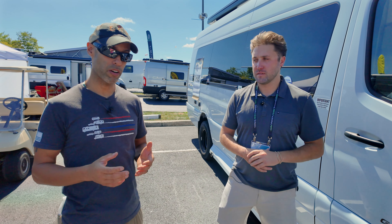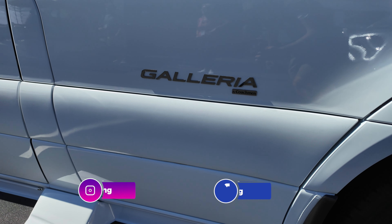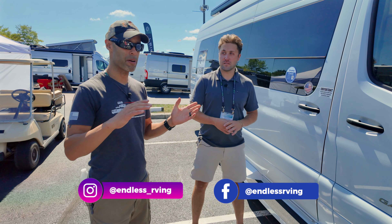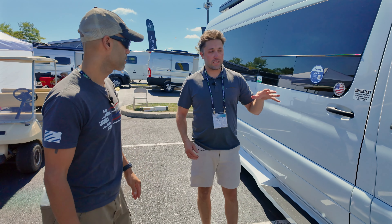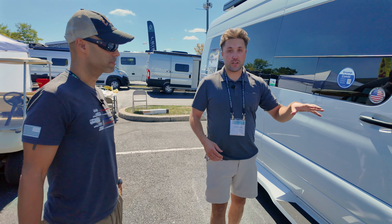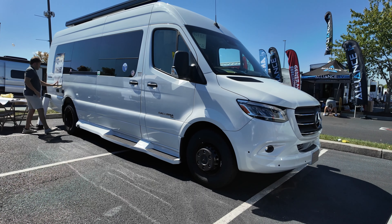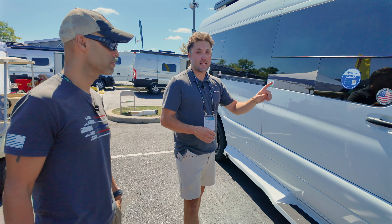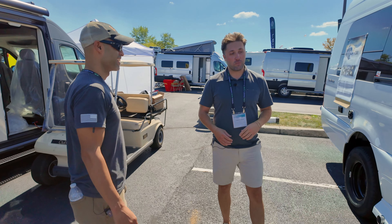We're at the 2024 Hershey RV Show and this is the 2025 Galleria — the first time anybody has seen it out here. We're only the fourth group to see this. Inside, there have only been three dealers and then you guys who have seen this product's interior, so it's brand new. We'd love your feedback.